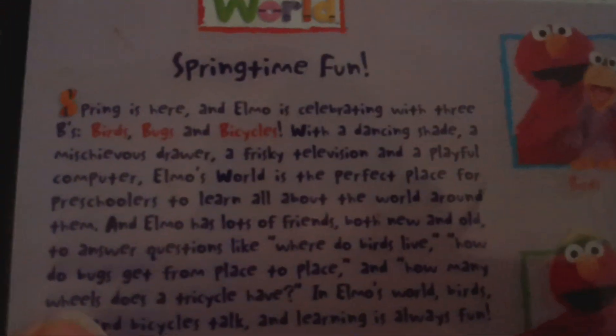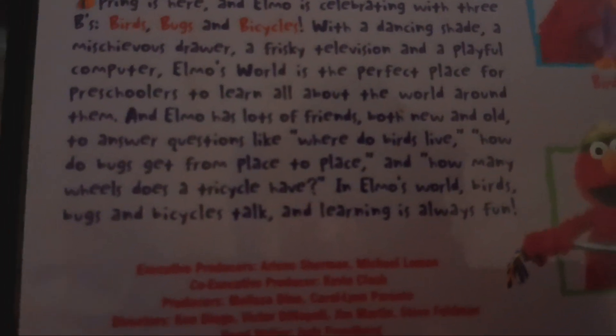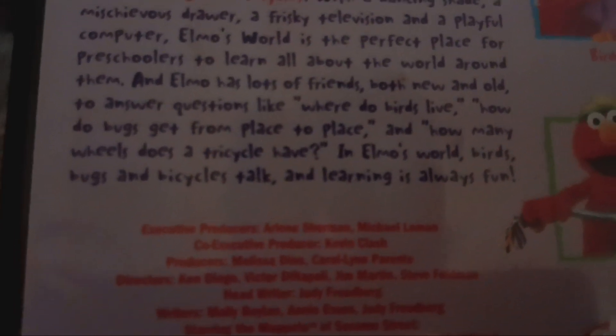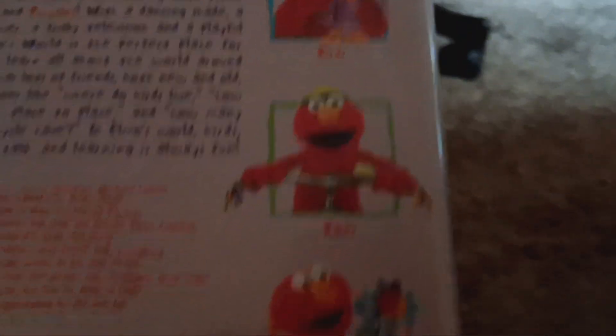Here is the spine, and here is the back. It says: Springtime Fun — spring is here and Elmo is celebrating with three Bs: birds, bugs, and bicycles. With a dancing shade, a mischievous drawer, a frisky television, and a playful computer, Elmo's World is the perfect place for preschoolers to learn all about the world around them. Elmo has a lot of friends, both new and old, to answer questions like: where do birds live? How do bugs get from place to place? And how many wheels does a tricycle have? In Elmo's World, birds, bugs, and bicycles talk, and learning is always fun. The episodes included are birds, bikes, and bugs.